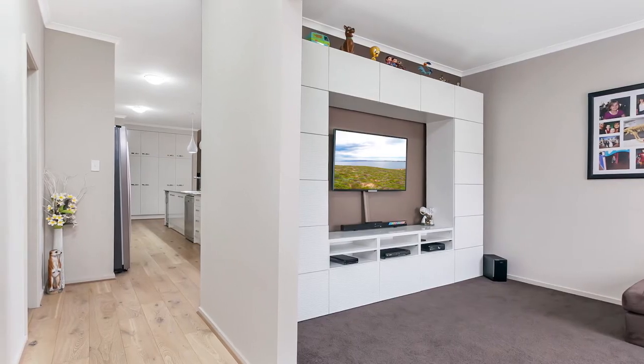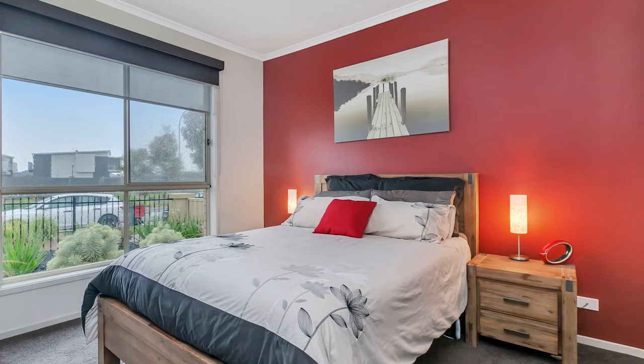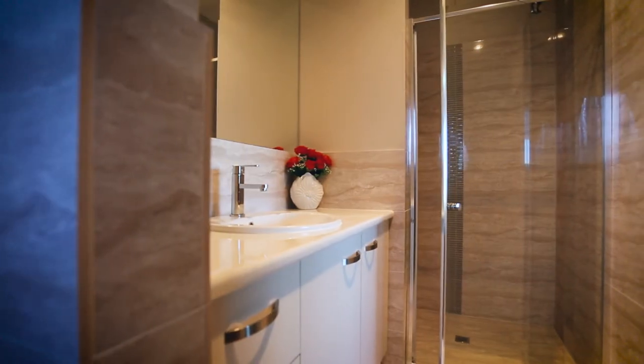Greeted by the beautiful floorboards that flow throughout the hallways and living areas, along with the master bedroom with walk-through robe and spacious ensuite to your left, and the cozy home theatre room on your right.